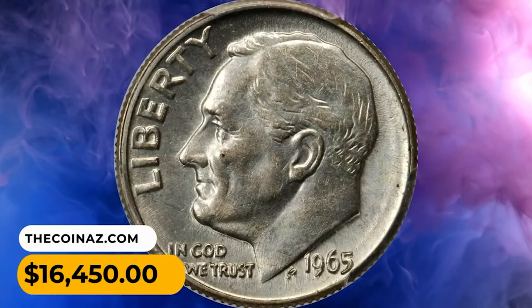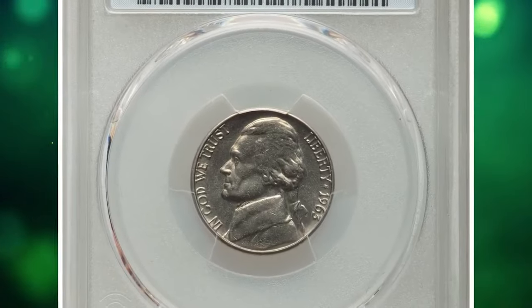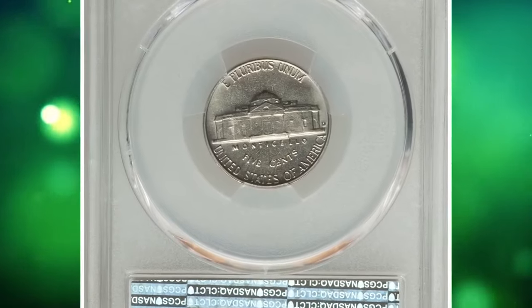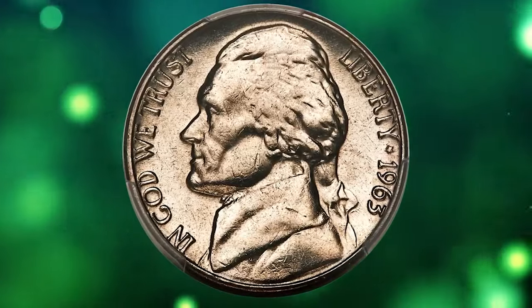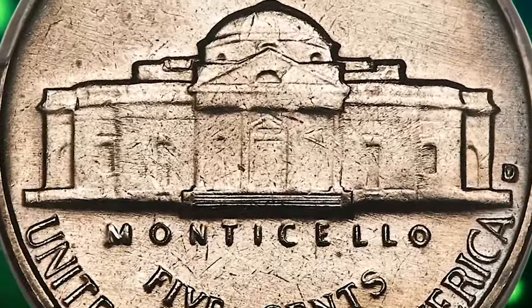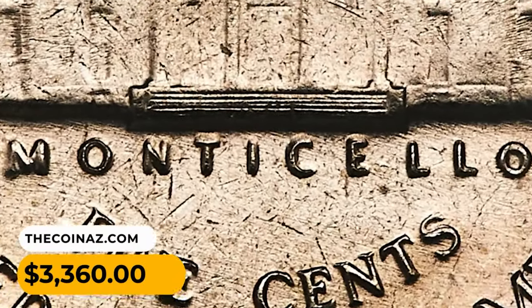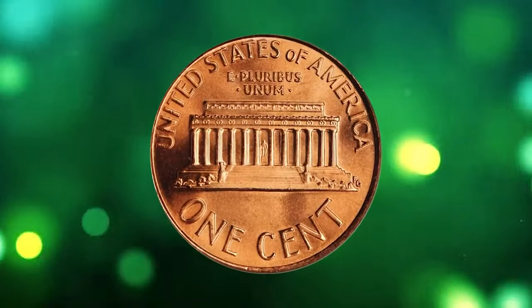The 1963-D Jefferson nickel in MS65 condition with full steps: whereas the 1963-D Jefferson nickel is plentiful without full steps, it's rare in any grade with them. Both sides of this gem are brilliant nickel-gray with scintillating satin luster. Most importantly, the steps of Monticello are completely delineated. It sold for three thousand three hundred and sixty dollars.